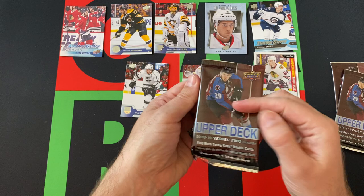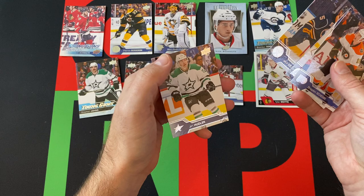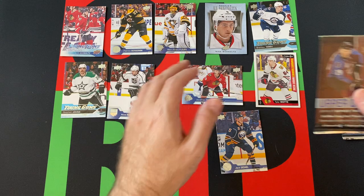We got three packs left and we're still looking for another Young Guns card. We got Brandon Sutter, Corey Schneider — there's our Young Guns card, Steven Johns. There's Jack Eichel and Jiri Hudler. Throw Eichel on down.